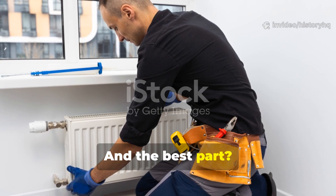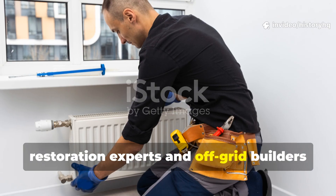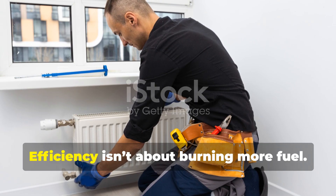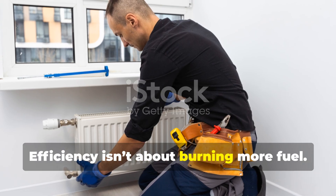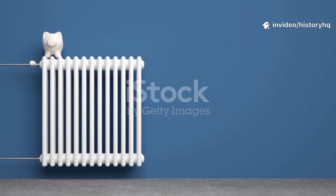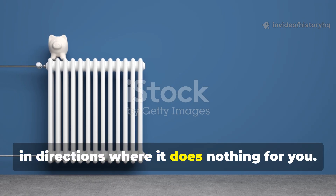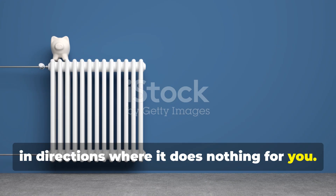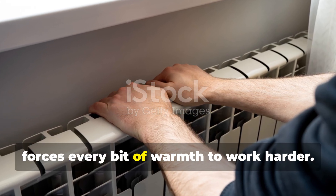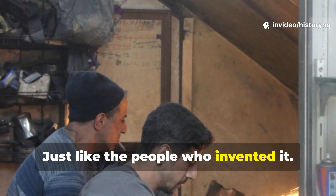And the best part? It's still recommended today by restoration experts and off-grid builders, for one simple reason. Efficiency isn't about burning more fuel — it's about refusing to let heat run off in directions where it does nothing for you. This 1940s radiator trick forces every bit of warmth to work harder, just like the people who invented it.